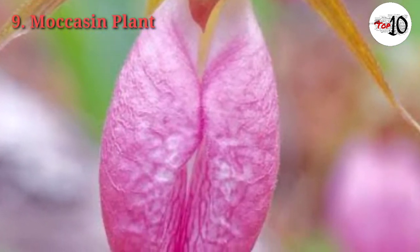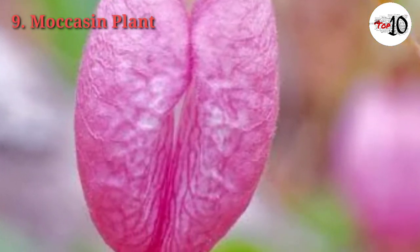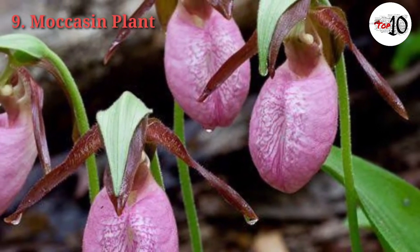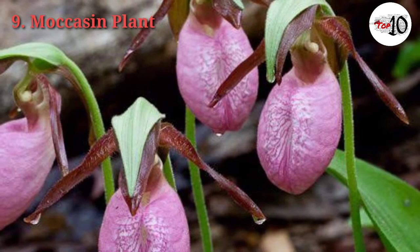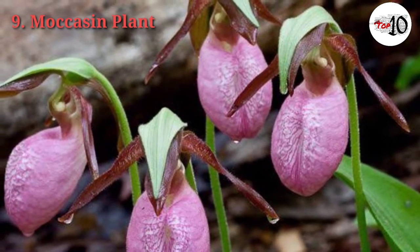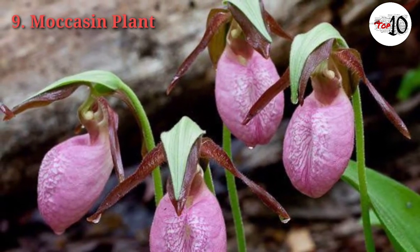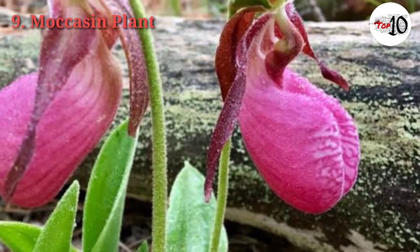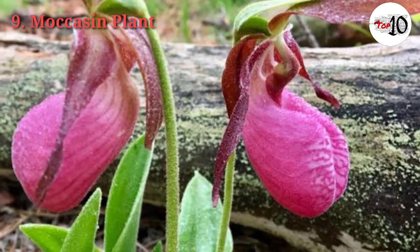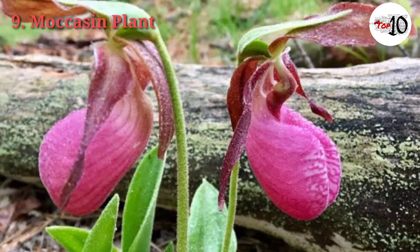In order to survive and reproduce, Pink Lady's Slipper interacts with a fungus in the soil from the Rhizoctonia genus. When the plant is older and producing most of its own nutrients, the fungus will extract nutrients from the orchid roots. Pink Lady's Slippers can live to be 20 years old or more, and require bees for pollination. Bees are lured into the flower pouch through the front slit, attracted by the flower's bright color and sweet scent. Once inside, the bees find no reward and discover that they are trapped.